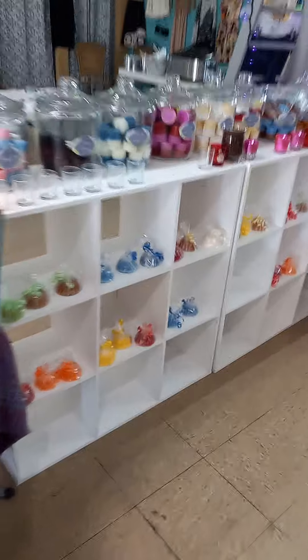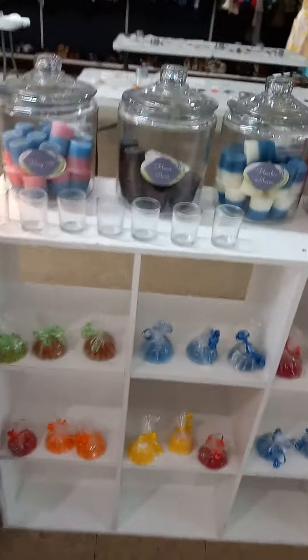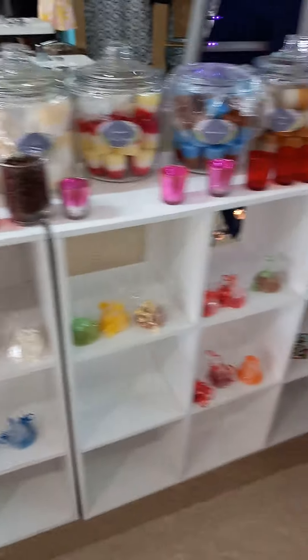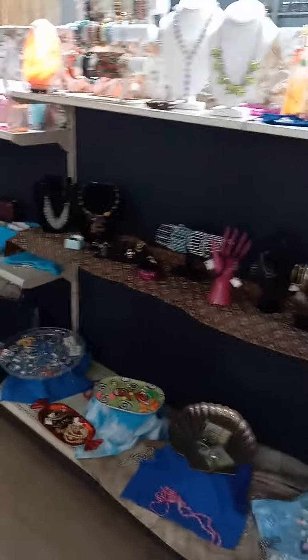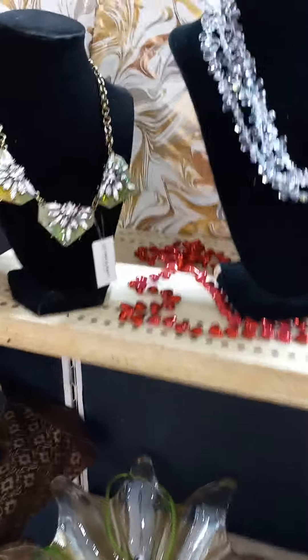These are more votives. This is all jewelry — we have tons of jewelry, tons and tons of beautiful jewelry. Some were handmade.